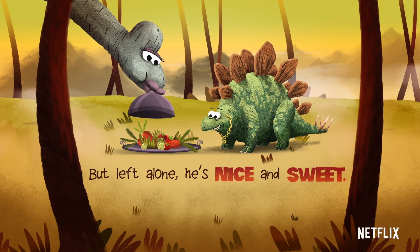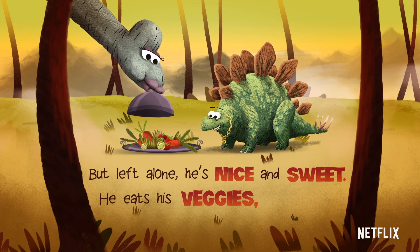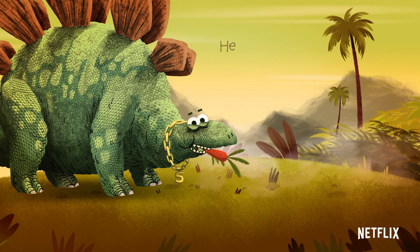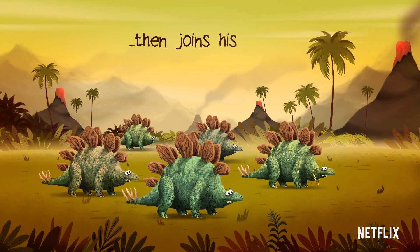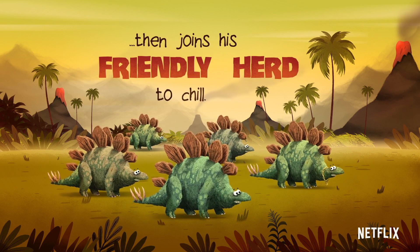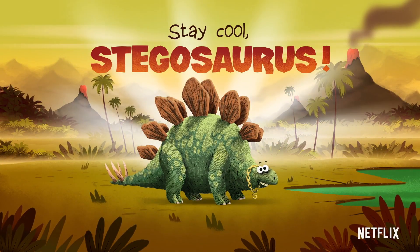But left alone, he's nice and sweet. He eats his veggies, never meat. He just relaxes, eats his fill, then joins his friendly herd to chill. Stay cool, Stegosaurus!